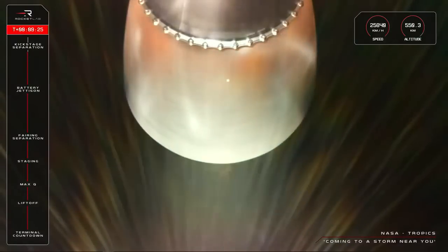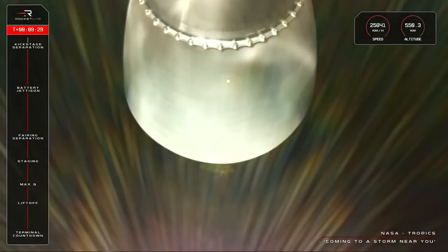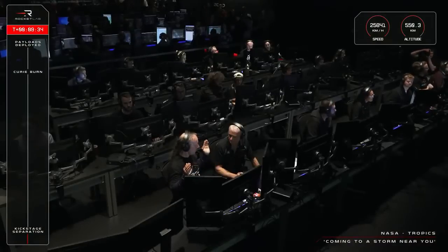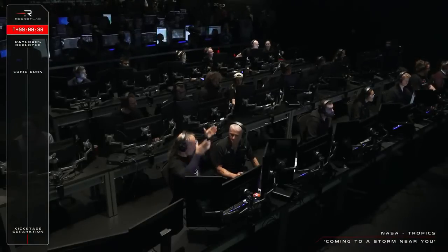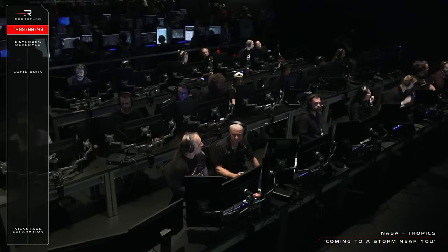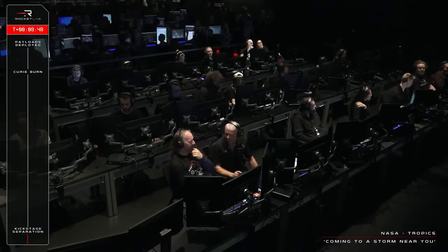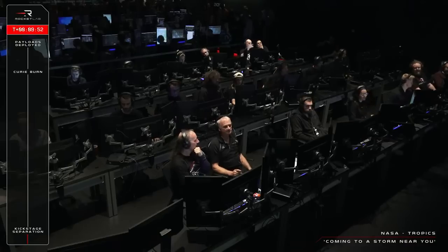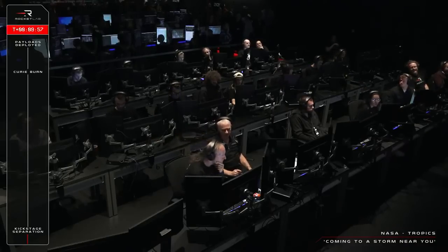SECO confirmed. Stage three separation confirmed. Nominal transfer orbit achieved. And that is SECO confirmed as planned. The kick stage has also cleanly separated, ready for that final Curie burn in around 20 minutes from now, followed by payload deployment at T plus 33 minutes. Because this final burn and deployment of the Tropics CubeSats happens in a ground station blackout zone, we won't get live confirmation of those milestones. We also won't have live...